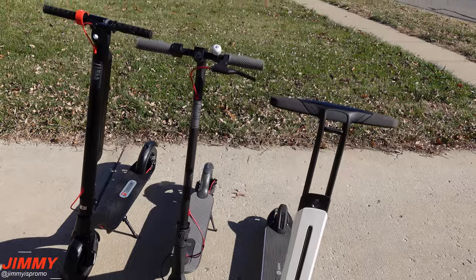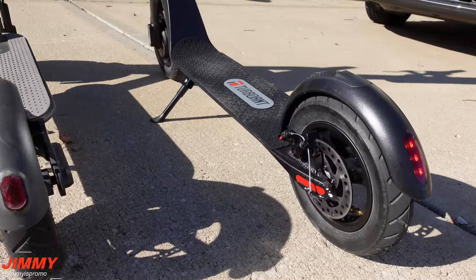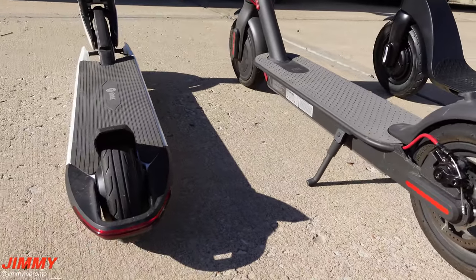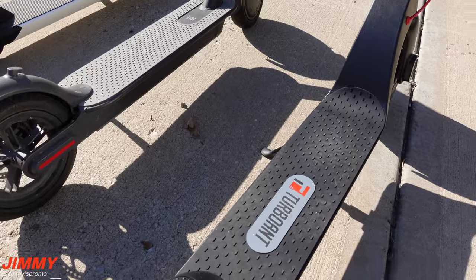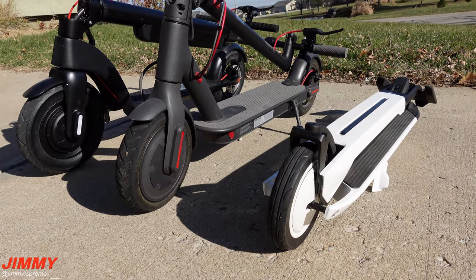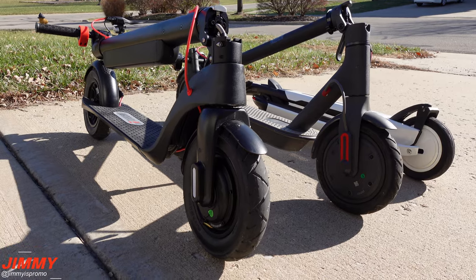Here are the three scooters that I own — one from Segway, one from Bird, and the X7 Pro. You can see the X7 Pro is a little bit larger, a little bit taller, the stance is a little bit more wide, the tires are larger — it just has an all-around premium feel. It feels like solid construction. It won't fold down as small as the others but it is still compact. The larger wheels do make it stand a little taller and it is a bigger scooter in general.